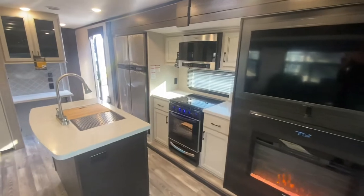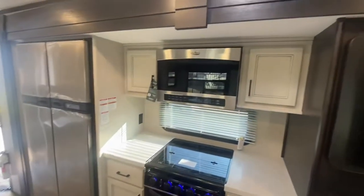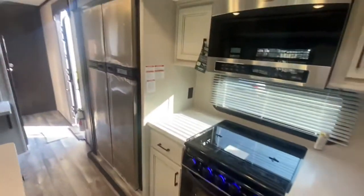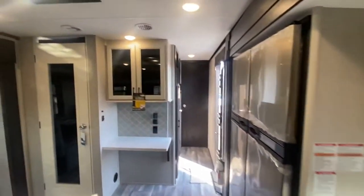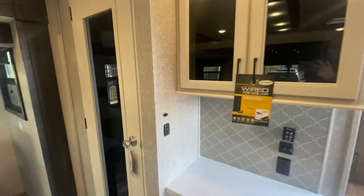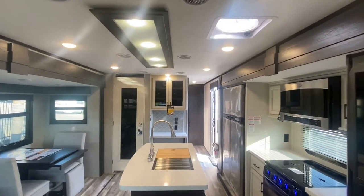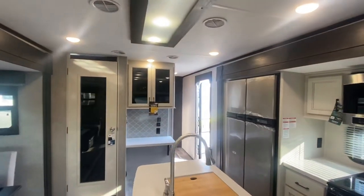The main living and kitchen area is spacious with dual opposing slides and offers the cook full amenities including a kitchen island and large pantry. Plus you can dine at the freestanding table and chairs. This luxurious travel trailer offers a 100-inch wide-body frame.